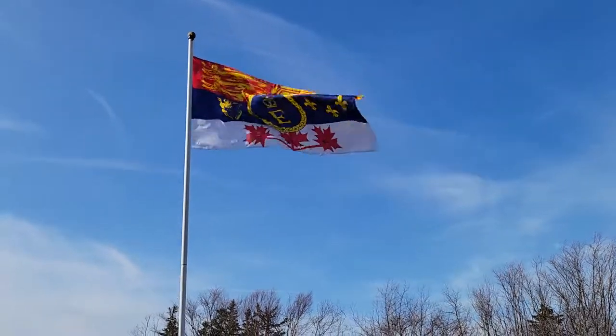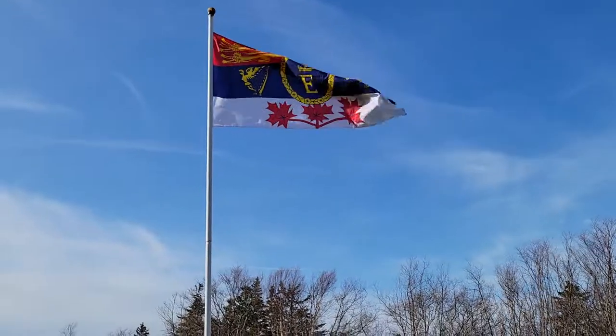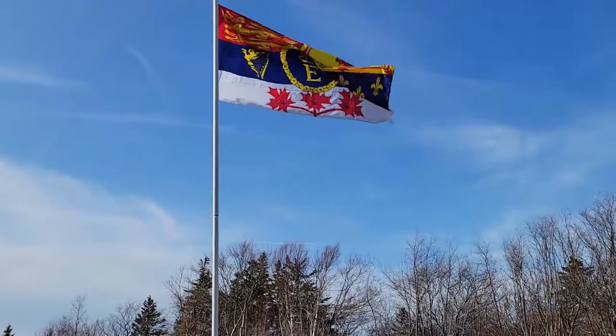Greetings. My name is Brian McConnell. Today I'm flying the flag of Queen Elizabeth II in Canada — her personal Canadian flag.